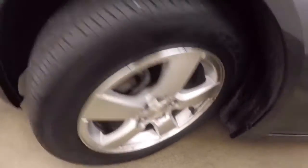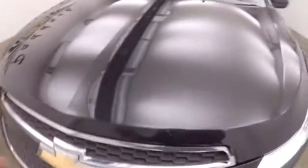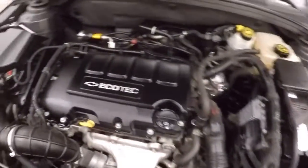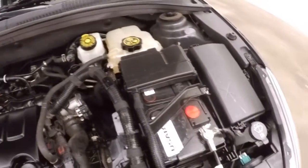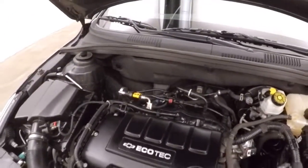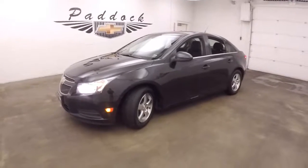Let's go look underneath the hood. Sky Resonance capable as well. This is a 1.4 liter turbo — nice and smooth, plenty of power, right on gas. This is a 2014 Chevy Cruze.